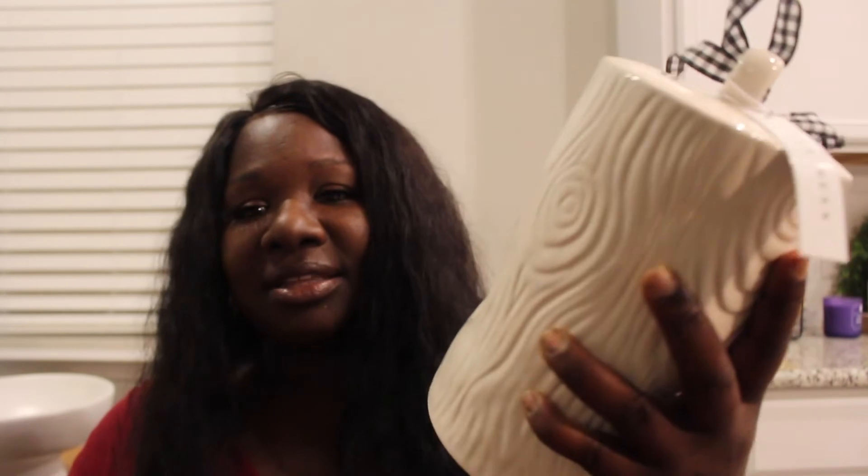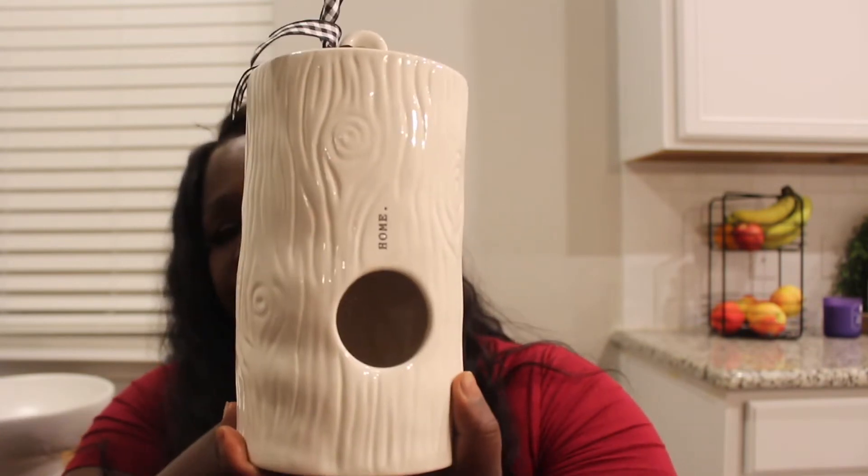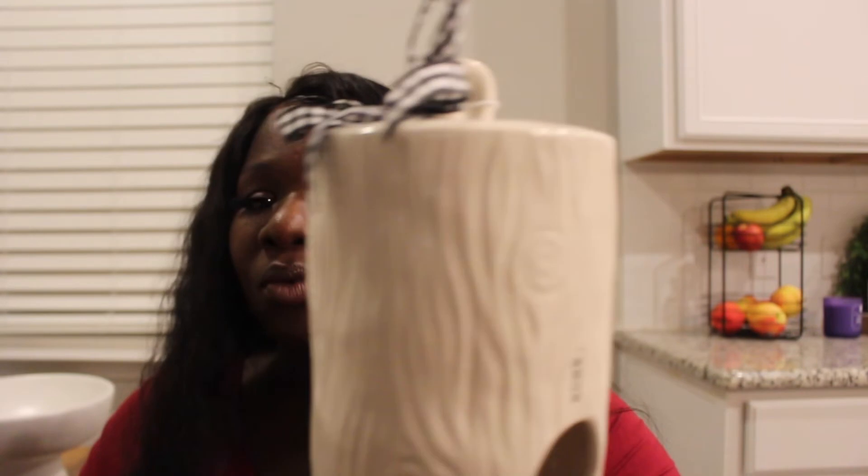I did stumble upon an item I'm really excited about — it was on my wish list. It's a unicorn because I had one that broke and was devastated. I found this tree birdhouse and I was so excited. I was not even looking for it. This is like a unicorn and I will never get rid of it. I found it at HomeGoods for $19.99 — I'm not sure if it's new or a reissue, but I love it.